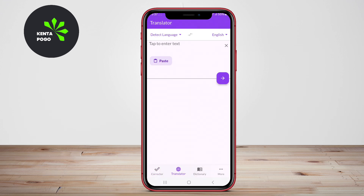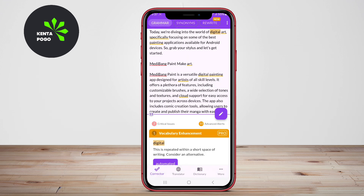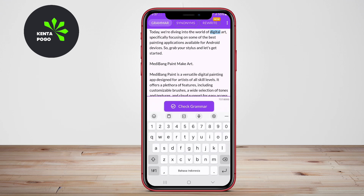Furthermore, it includes features for checking spelling and enhancing readability, making it a great tool for students and professionals alike.